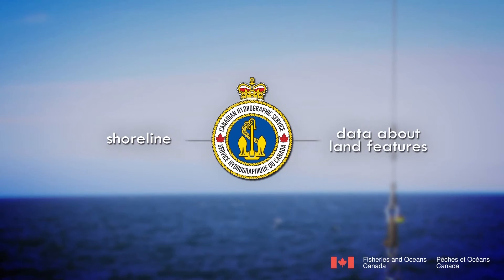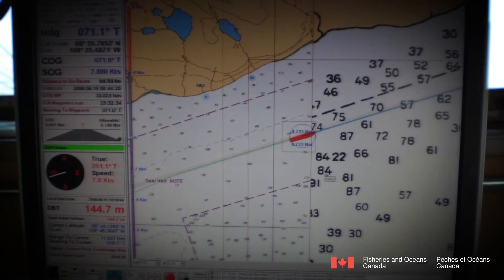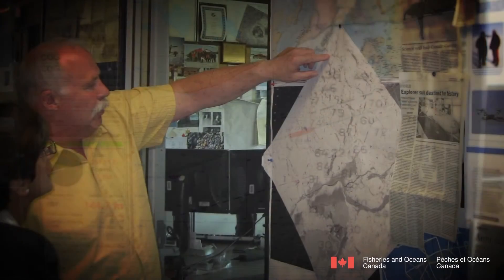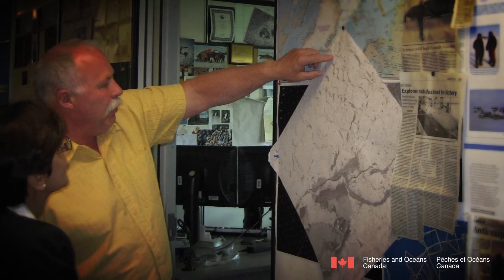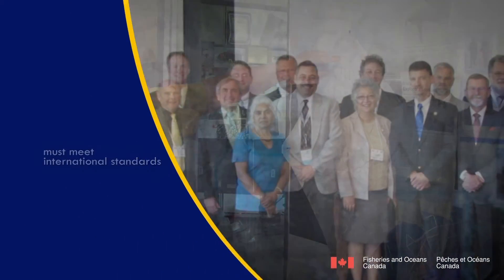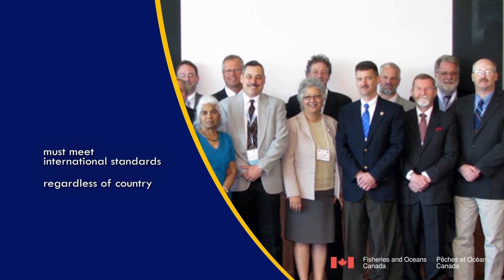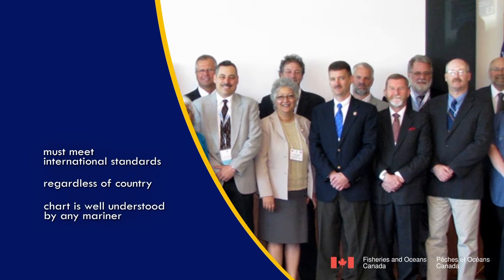Hydrographers consolidate these measurements with shoreline and data about the land features. The information most critical to safe navigation is selected and enhanced, and the resulting CHS charts are produced in both paper and digital format. The portrayal of the hydrographic information on the chart must meet international standards so that regardless of what country a ship is coming from, the chart is well understood by the mariner.